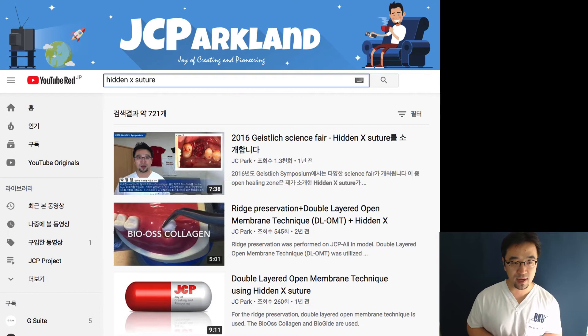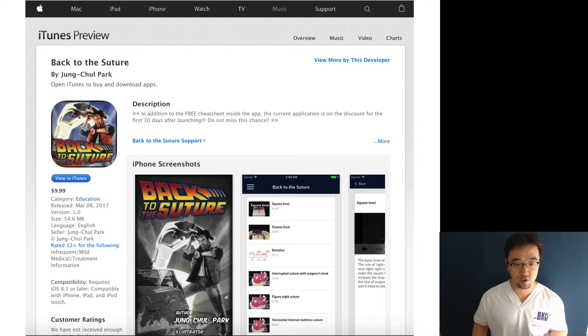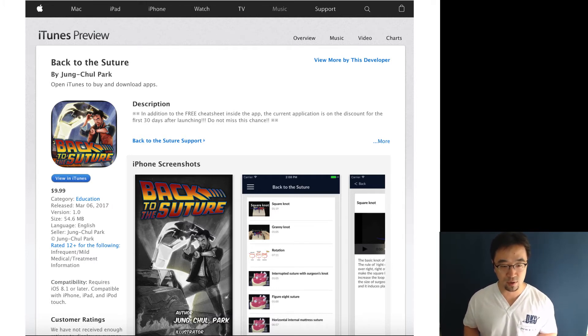Due to time limitations, I won't demonstrate how to perform the hidden X suture here. Go to YouTube and search my channel JC Parkland, or type 'hidden X suture,' and you will find the instructional video. You can also download the application from the App Store or Google Play Store by searching 'Back to the Suture.'